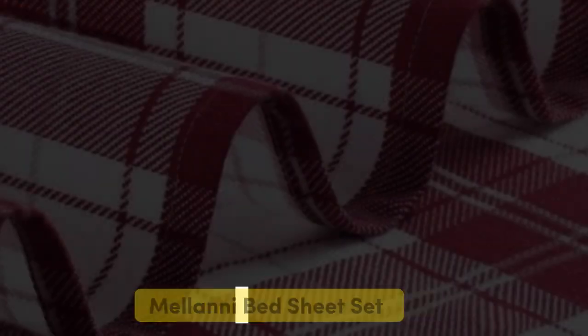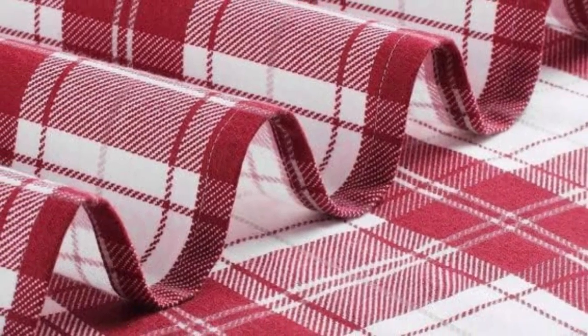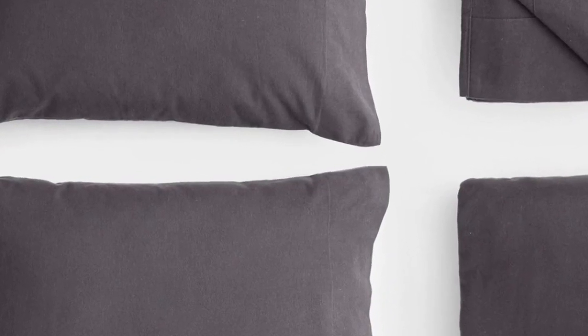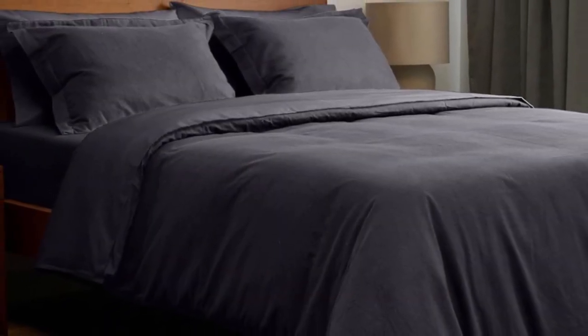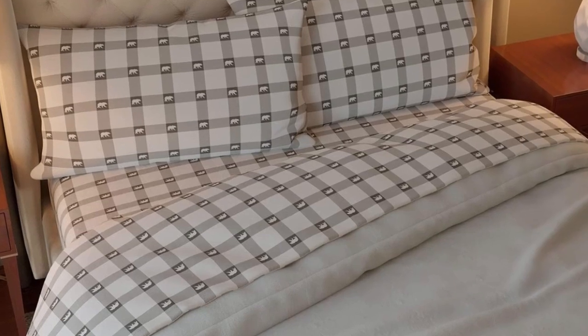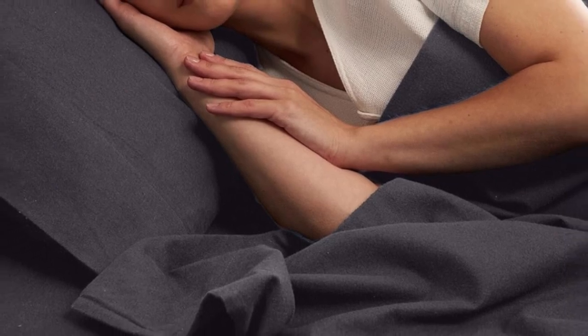Number 5. Flannel sheets can get expensive. Fortunately, Amazon offers several budget-friendly flannel sheet sets to satisfy fans of flannel without breaking the bank. The Milani 100% Cotton Flannel Sheet Set delivers the warmth and coziness of flannel at a great value. Milani's four-piece flannel set has a lot to offer, including 11 colors and patterns to choose from.